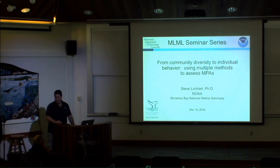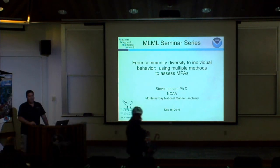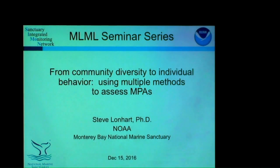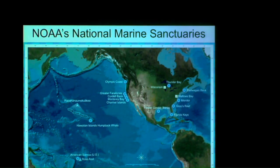Thank you very much, it's always a pleasure to come here and talk. I wanted to talk about what the public knows about MPAs — when they think about marine protected areas they're typically thinking about state-implemented marine protected areas here in California, but the sanctuaries are federal marine protected areas, so I just want to highlight that distinction.